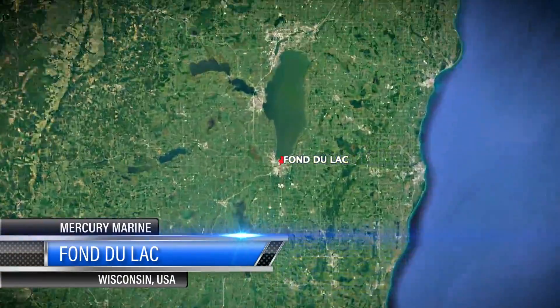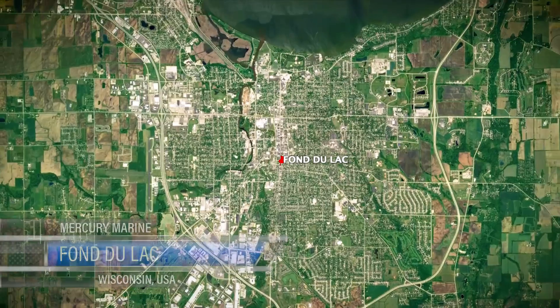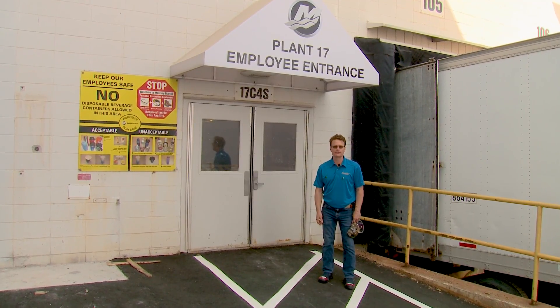We're in Fond du Lac, Wisconsin for an extraordinary behind-the-scenes tour of the primary Mercury production facility. We're going to see propellers being made, we're going to see engines being cast, there's a huge 4,500-ton press. Let's go take a peek.